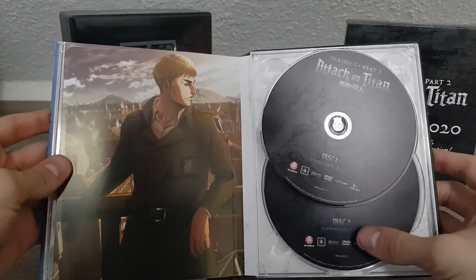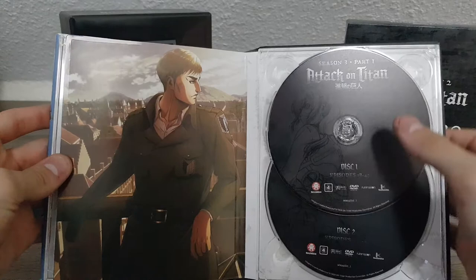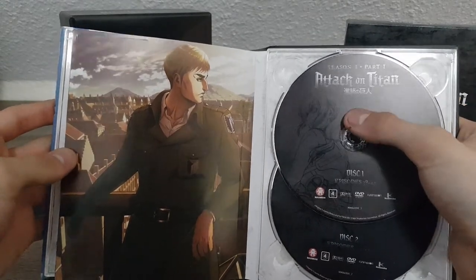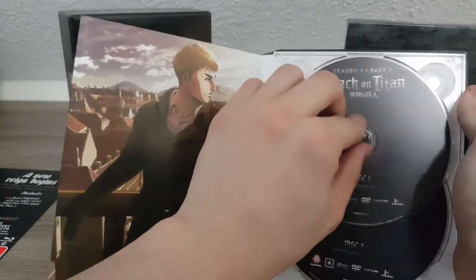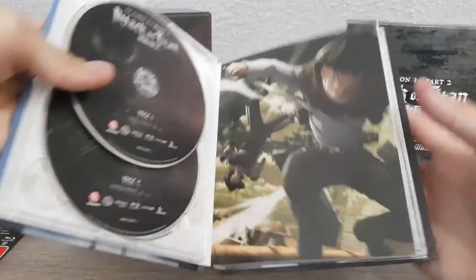Region Four Australia, of course. Nothing too fancy — you have two DVDs. Now let's have a look at some pages of the art book.